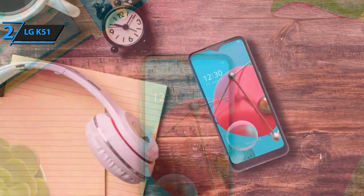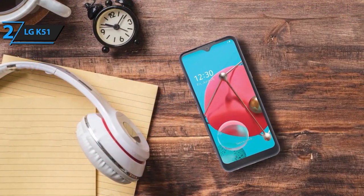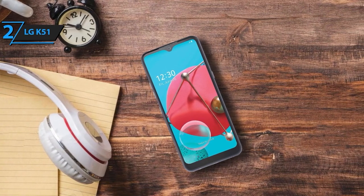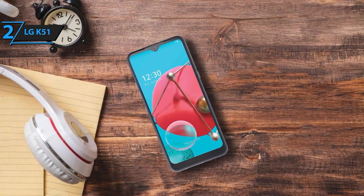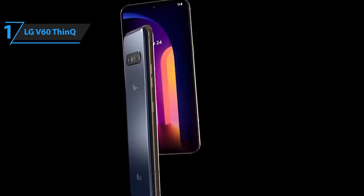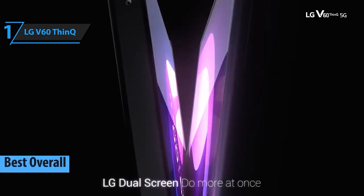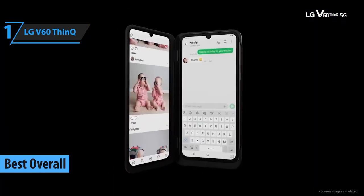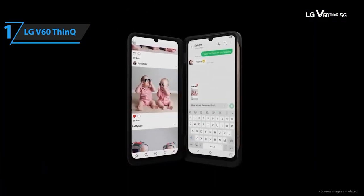The LG K51 is equipped with a reliable 4000 mAh battery to keep you connected throughout the day without frequent recharging. And now, at the top spot, we have the LG V60 ThinQ — a powerhouse with top-notch specs, a stunning display, remarkable cameras, and 5G capabilities, making it an absolute beast.